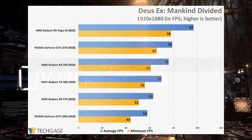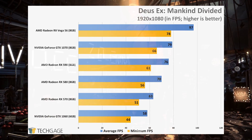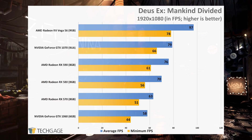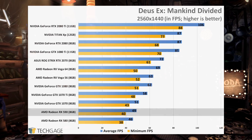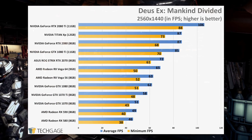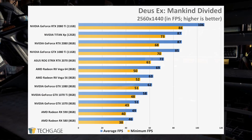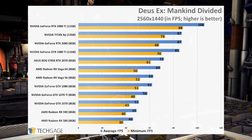The RX 590 continues to leap ahead of the RX 580 by a fairly expected amount in Deus Ex Mankind Divided, again sitting in front of NVIDIA's GTX 1060, and not at all far behind the GTX 1070. At 1440p, the RX 590 with our settings can handle about 50 frames per second, which isn't bad at all given the level of detail. However, that consists of a 40 frames per second minimum, which might be a bit low for your tastes. Fortunately, Mankind Divided offers a ton of tweaking abilities, so you won't have a hard time getting that extra 10fps.